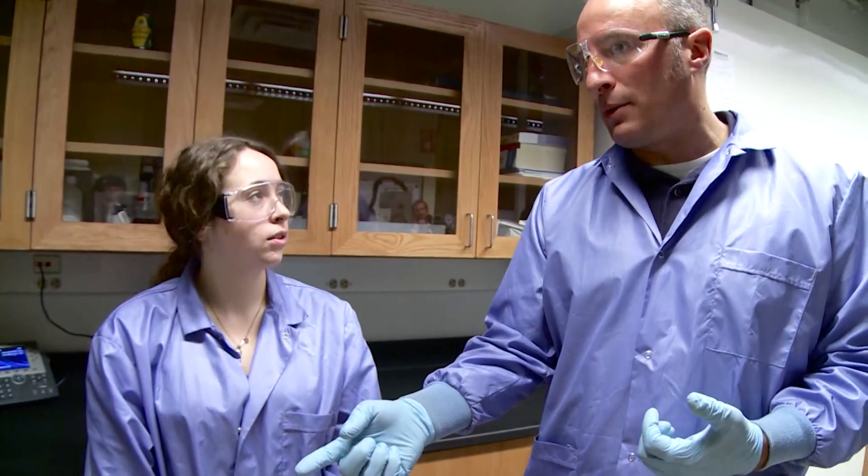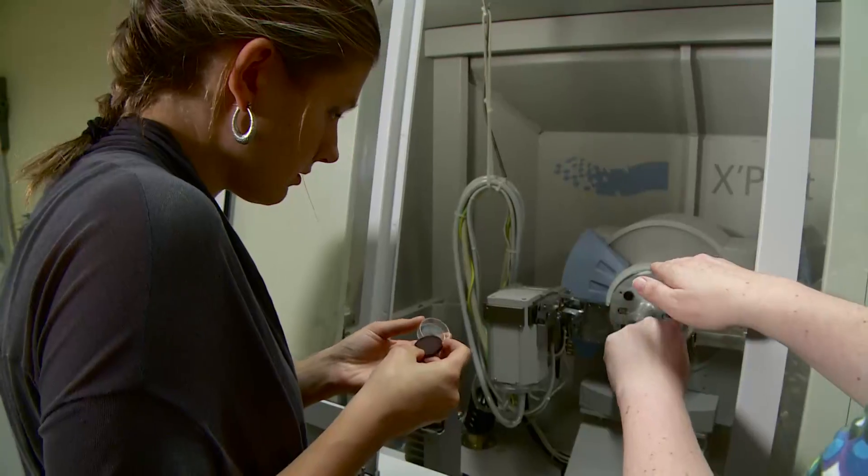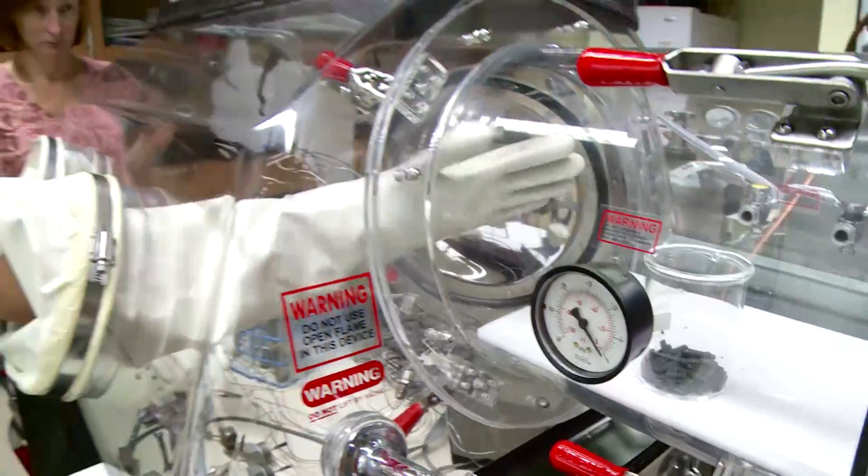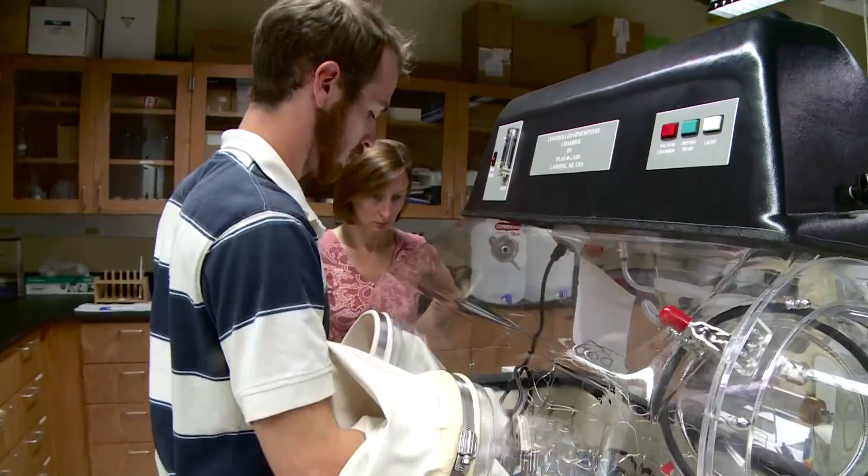Meeting the demand for more and better trained geologists starts with undergraduate education and pre-undergraduate education. The model of undergraduate education at public liberal arts colleges such as SUNY Geneseo is outstanding and highly effective and needs to be maintained in the future. I like rocks!